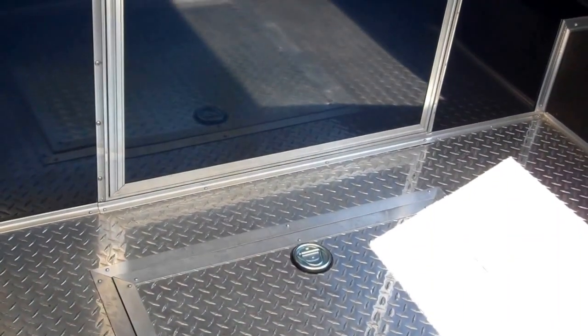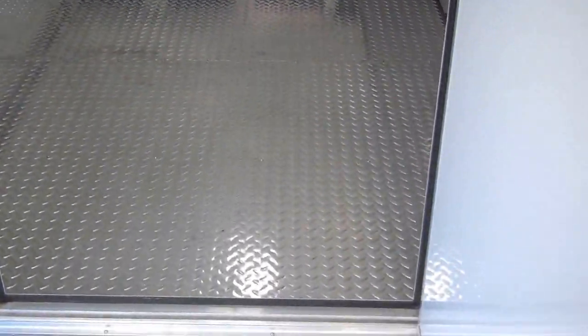36 inch wide entrance door — it's an RV type door with a flush lock. Inside the boxed area is aluminum tread plate floor, wall to wall.